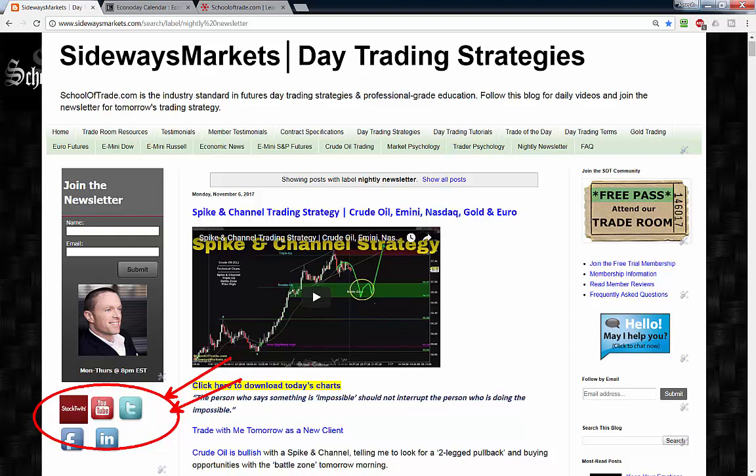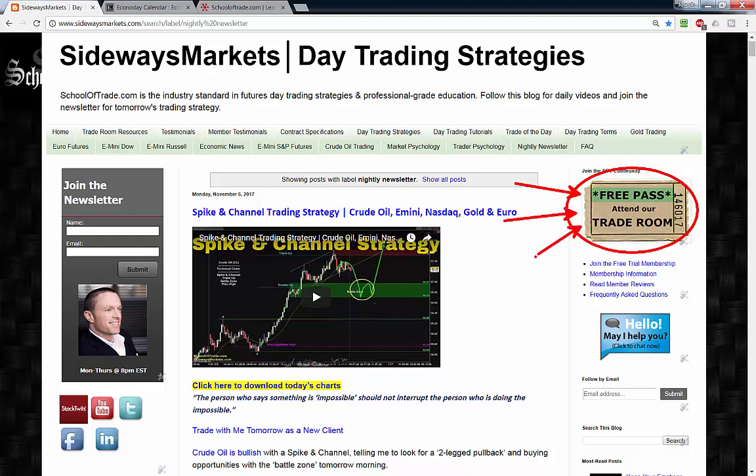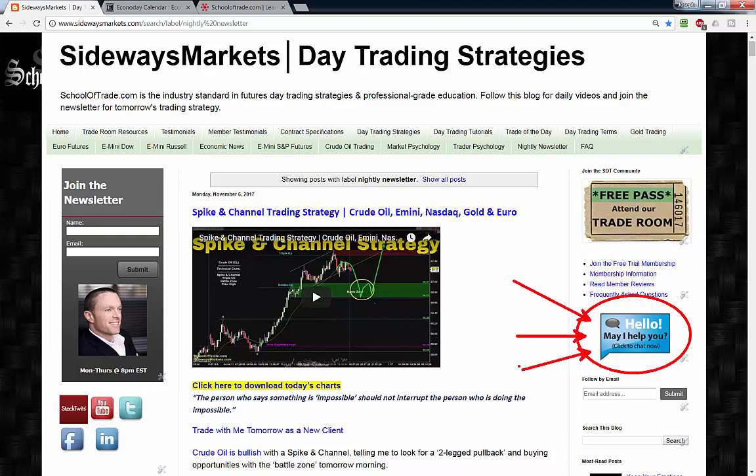I'm always posting important charts, links, and updates throughout the week on my social media channels. Also, don't forget to grab those charts from tonight's video and have them ready on your computer for tomorrow. Come join me tomorrow — grab that free pass in the upper right-hand corner if you're not a member at School of Trade. Come join me as a guest in the trade room this week; you're going to learn more with me for free than anywhere else on the internet. If you have any questions, hit me up on live support and I'll be there to answer them every step of the way.